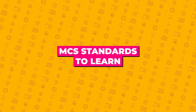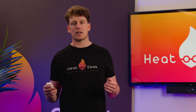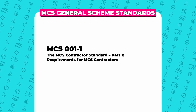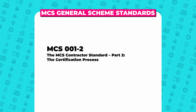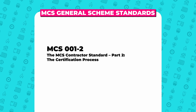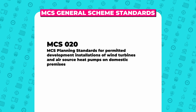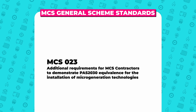Standards to be followed: standards to be learned, understood and strictly followed for heat pump installations break down into general scheme standards and specific heat pump standards. The general scheme standards are MCS 001-1, the MCS Contractor Standard Part 1 — requirements for MCS contractors; MCS 001-2, the MCS Contractor Standard Part 2 — the certification process; and MCS 020, the MCS planning standards for permitted development installations of wind turbines and air source heat pumps on domestic premises.